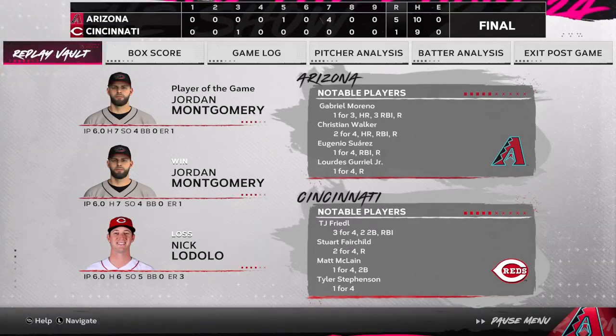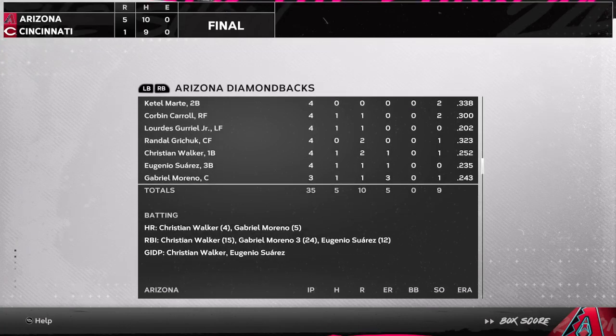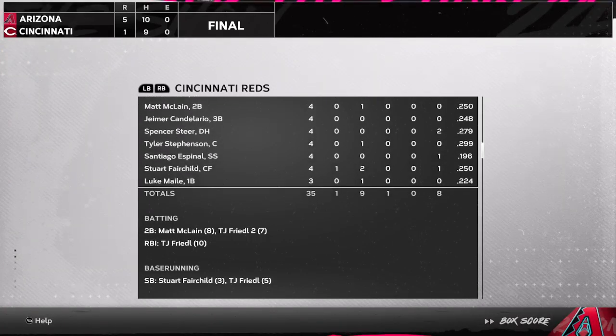The final line score for the ball game tonight: first, for the victorious Diamondbacks, five runs, ten hits, no errors — they left five runners on base. For the Reds, one run on nine hits, no errors — they left seven runners on base. Time of the ball game: two hours and 45 minutes. Thanks for joining us here tonight, and please drive home safely.